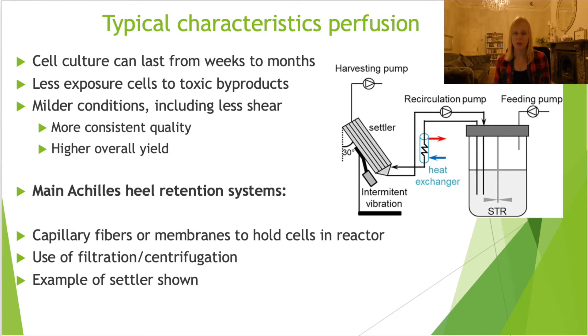Besides less exposure to toxic products, the conditions overall are milder too. The cells will experience less shear, and that's important because you generally need shear for mixing, but a lot of cells - particularly mammalian and plant-based systems - are very sensitive to shear. So if you have milder conditions, it can be very beneficial for these mammalian and plant-based cell lines. Because of less shear, you get a more consistent yield, which will also help to boost your productivity.